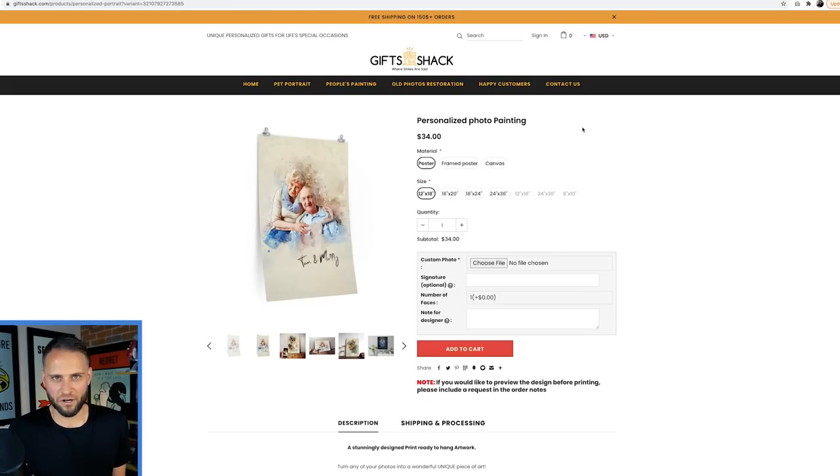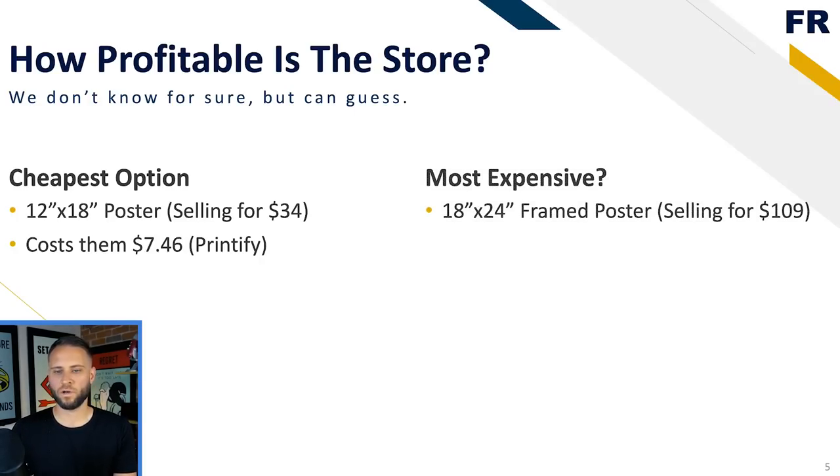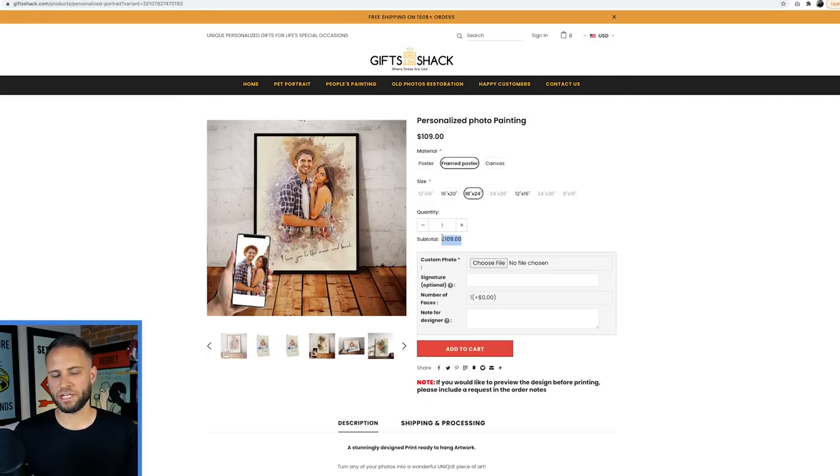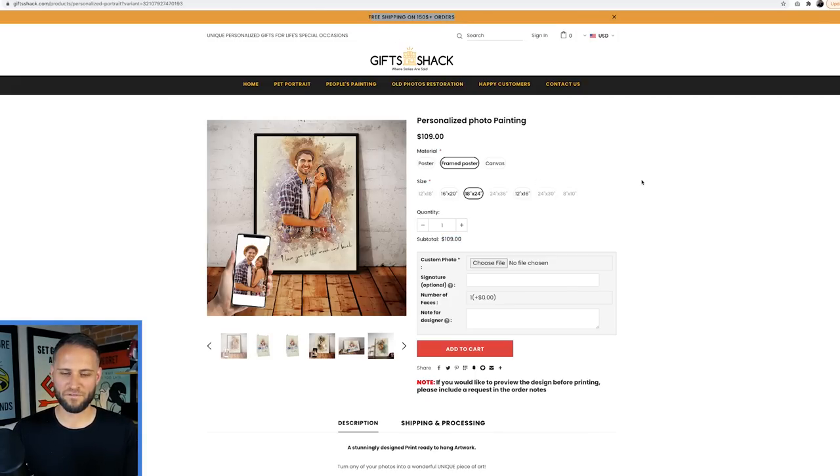Their highest priced option is an 18 by 24 framed poster, selling for $109. If you go to Printify, you can get those for $55.54, which means they are making almost $60 margin on this product. They're charging the customer for shipping since there's free shipping only on orders over $150. And if you have a Printify premium account, you save 20% on that $55, making it really like $44, which brings you about a $70 margin. So Anna, this store is crushing it - even making just a couple of sales a day is going to add up relatively quickly.